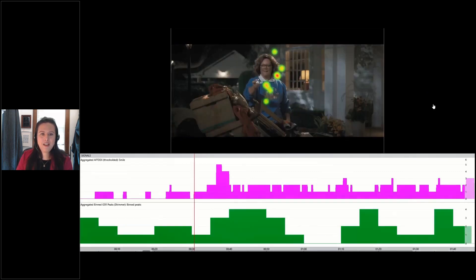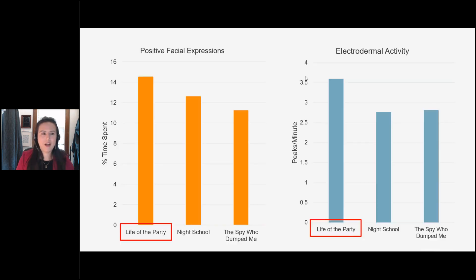To summarize the data from all three ads, I plotted the percent time spent showing positive facial expressions and the electrodermal activity GSR peaks per minute. Comparing across all three ads, Life of the Party did best — people spent the most time smiling during that ad and it had the highest number of GSR peaks per minute. We can conclude that Life of the Party was most engaging physiologically and that engagement was of a positive valence — it was the funniest of the three.